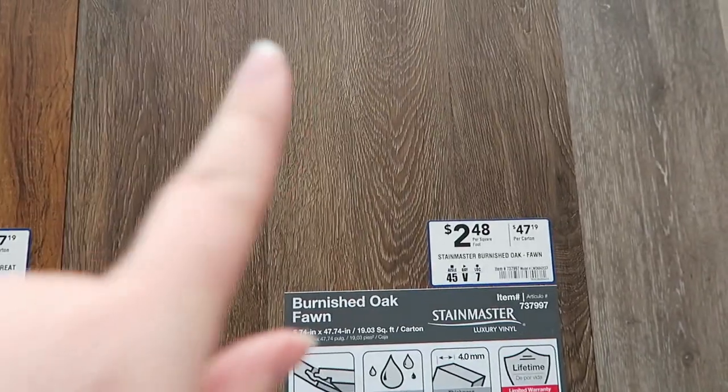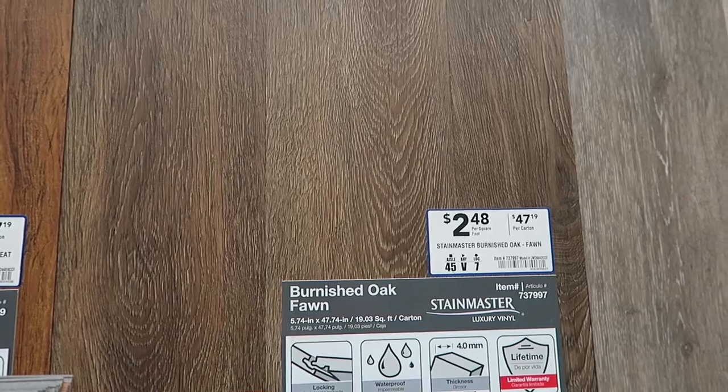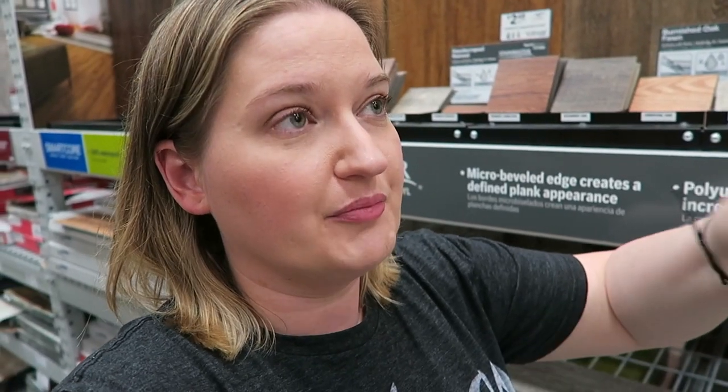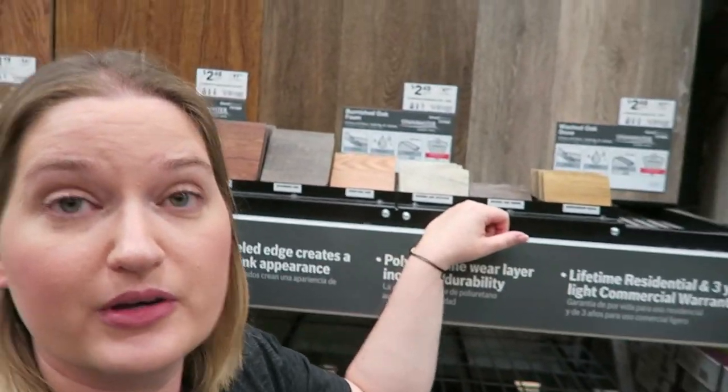So I am at Lowe's buying all the things. Isn't it like required once you're a homeowner to buy all of the things? I'm spending an ungodly amount of money today, but I wanted to show you — this is the flooring that is going in. It's called Burnished Oak Fawn by Stainmaster and this is actually a vinyl plank flooring. The reason I have to go with that is because my home does not have a basement, so the main level is actually a cement pad. Because we have four seasons in Minnesota, the concrete it's sitting on actually ends up warping and changing over time, so it's not level. It passed inspection but with flooring you've got to figure it out — so that's what I'm going with. I'm excited!